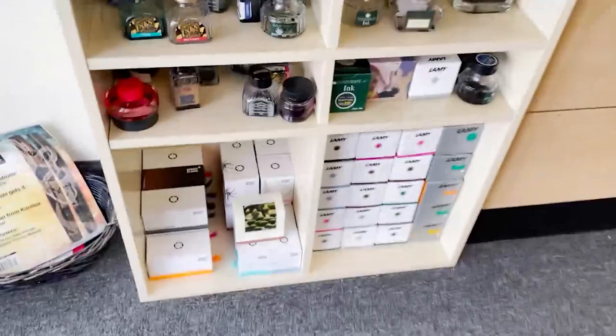Down here we have just some empty bottles. We sell these for people who want to have an extra ink bottle for their inks.